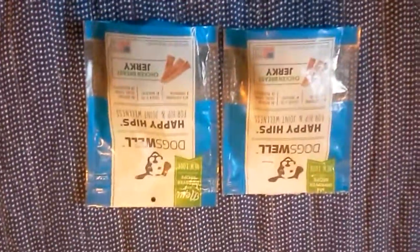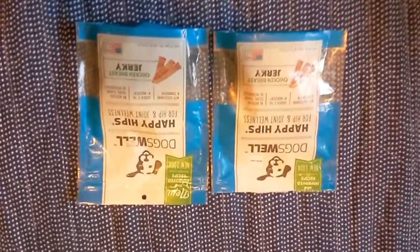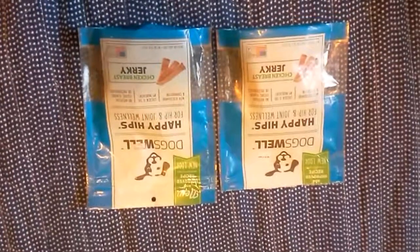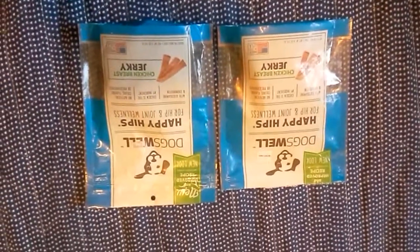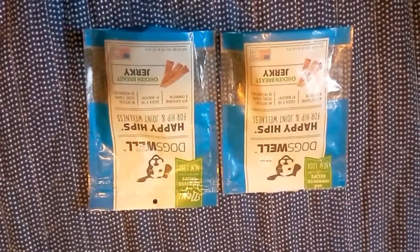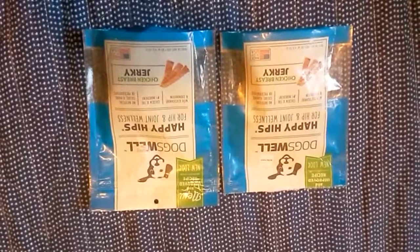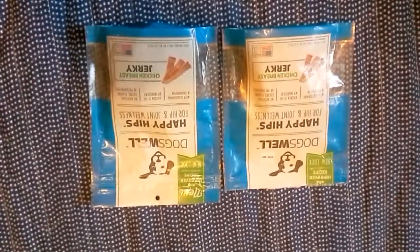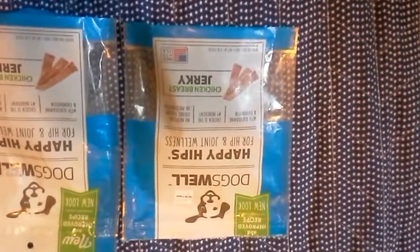Hello folks, this is Mimi with the Mimi channel, back with dumpster dive number two. I went to the Bed Bath and Beyond bins today out where I live, and lo and behold there appeared to have been a whole bunch of stuff thrown out. I happened upon some — let me zoom in — Dogswell Happy Hips for hip and joint wellness chicken breast jerky.